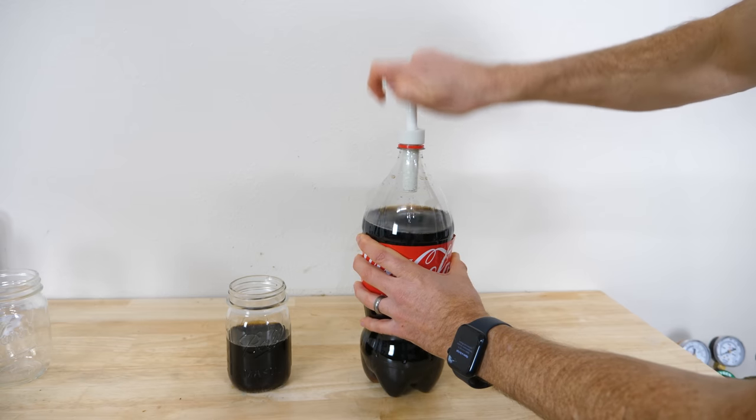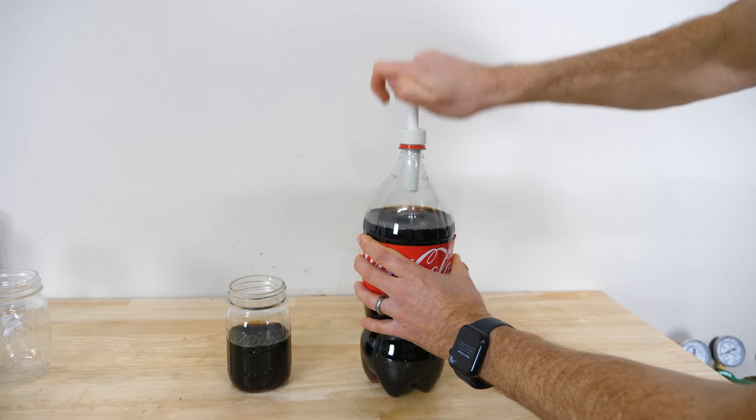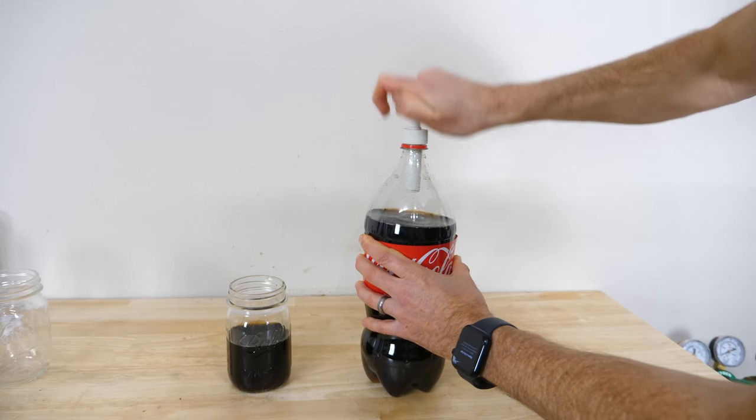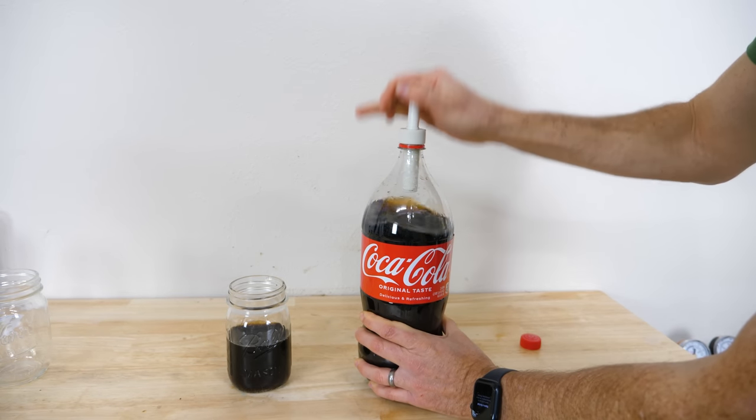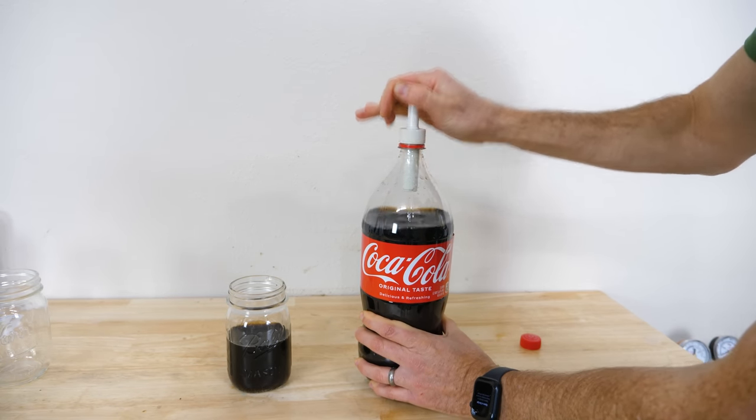So the theory is that this increase of pressure will keep the CO2 locked in the liquid. It's getting solid. Now we pump it up to the same pressure as before — so why would it go flat now?